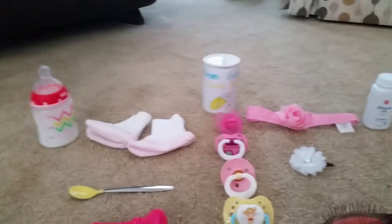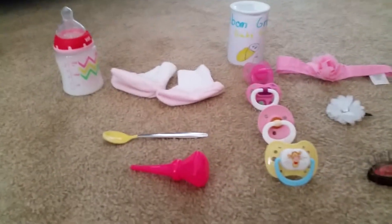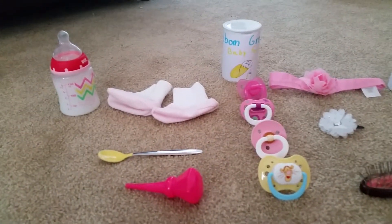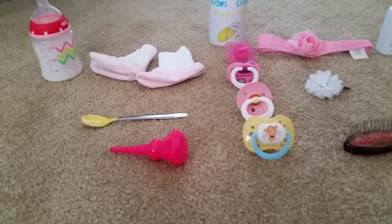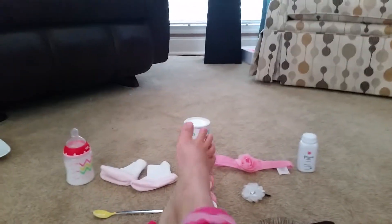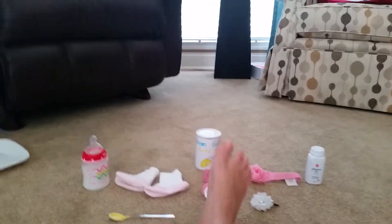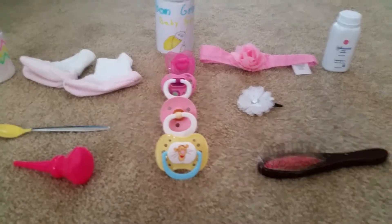Now we have all the extras. The bottle over there, socks, a spoon — which you will see in a later video — but I'm going to be bringing a baby spoon. A nose sucker, and I think it's so cute — it has a little diamond on the end, shaped like a diamond instead of a circle. And then we have a Reborn grow formula all the way back there.